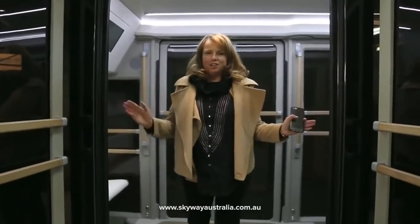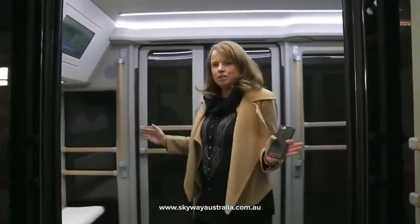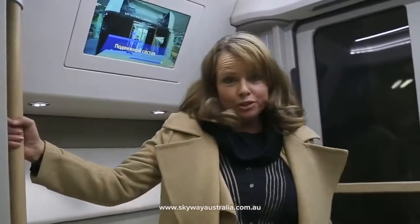I'm actually standing in the uni bus that can hold 14 people. It's huge inside. I cannot wait to see these operating.